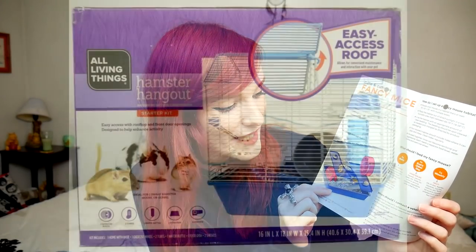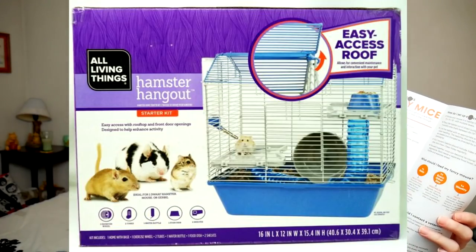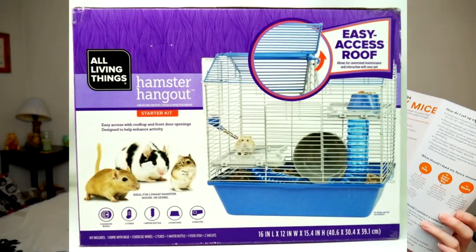Looking at the picture — it's the tiny cage, their all-living-things cage. It just doesn't provide enough enrichment. They're trying to show you these ledges that look really big in the picture, but in person they actually look very small. You're not able to provide any sort of enrichment or put in large hides or climbing toys. You can see it's already crammed in here and there's really not that much.